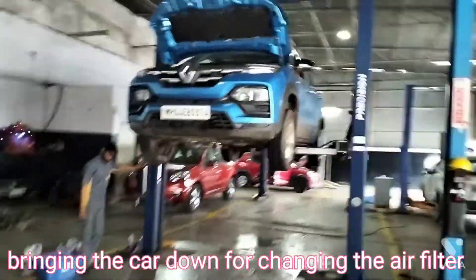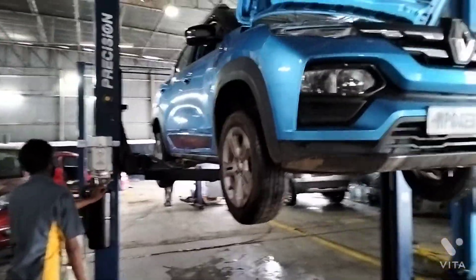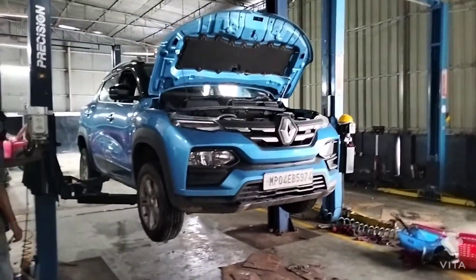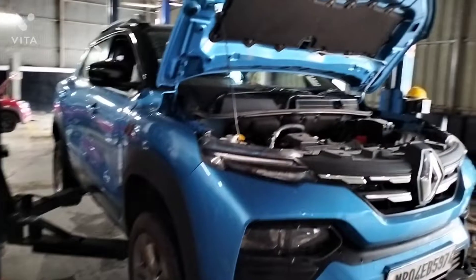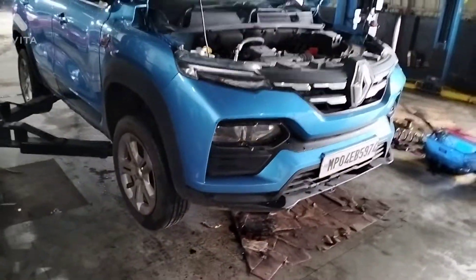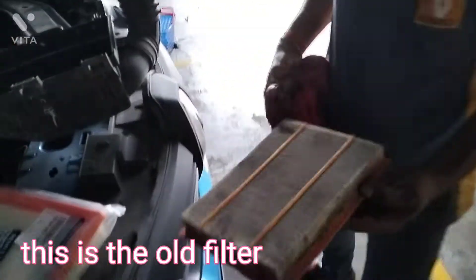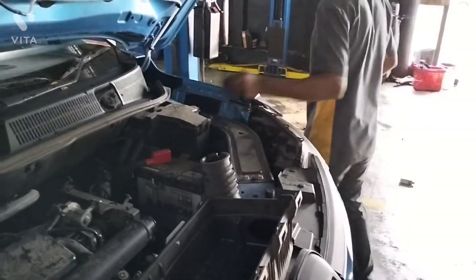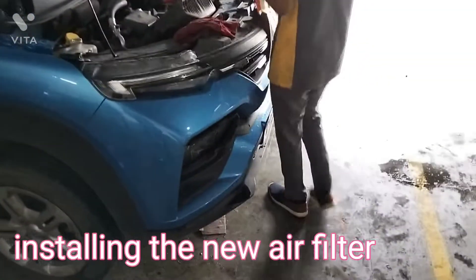Bringing the car down for changing the air filter. This is the old filter. Installing the new air filter.